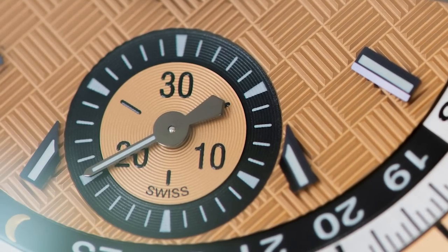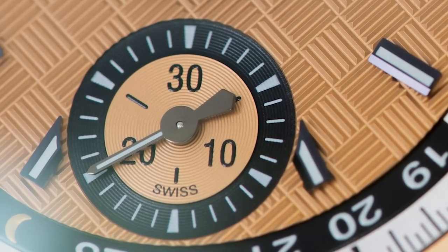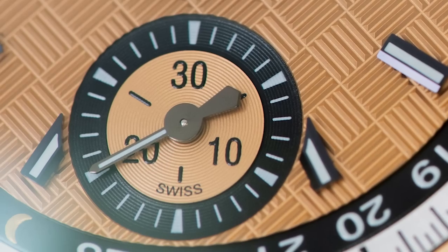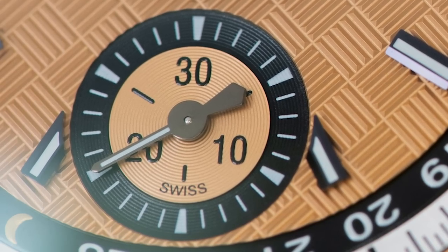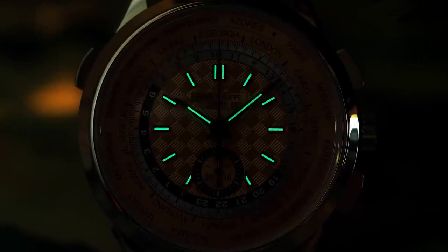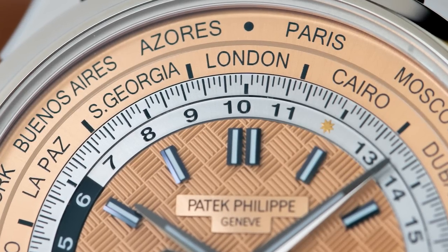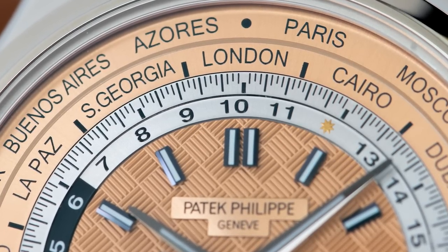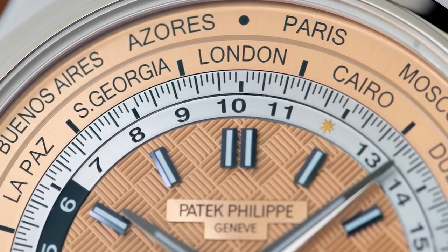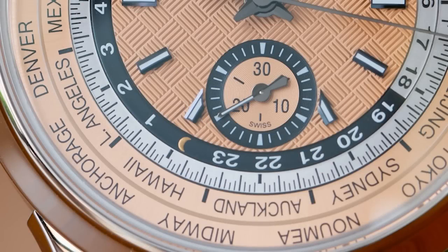At 6 o'clock, you can see a 30 minute counter for the chronograph. At the centre, there are numerals which mark the sub-dial and the minute markers are printed in white on a black ring. The hour markers and the hands are filled with superluminova. We're going to talk about the world time complication itself. We start with the inner ring that shows the 24 hours both in daytime and nighttime hours, with a sun representing 12 noon and a crescent moon representing 12 midnight.